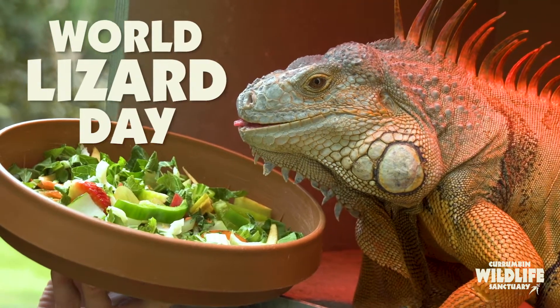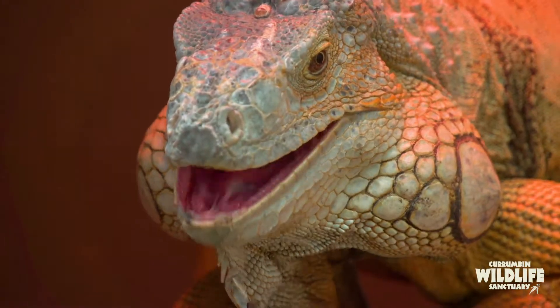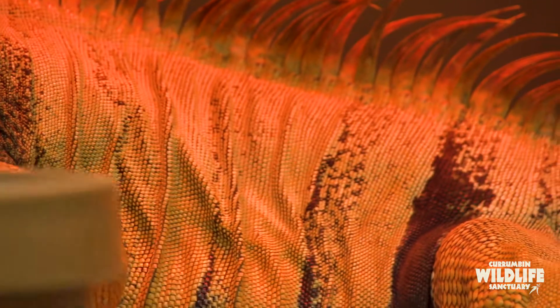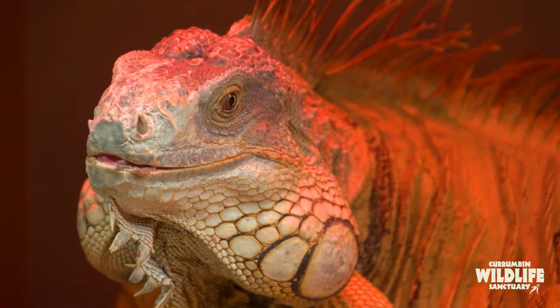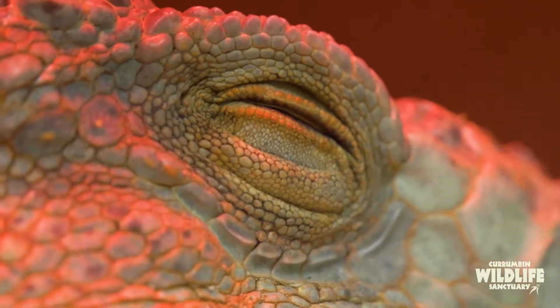Today's World Lizard Day. Diego's a 12 year old male. He may not look too green today, but that's because he's regulating his temperature sitting under those nice warm lights. They can change to various shades of green and a nice orange color depending on their mood and temperature. Darker green helps them absorb more heat from the sun, and as they warm up throughout the day they tend to go into that lighter shade of green.